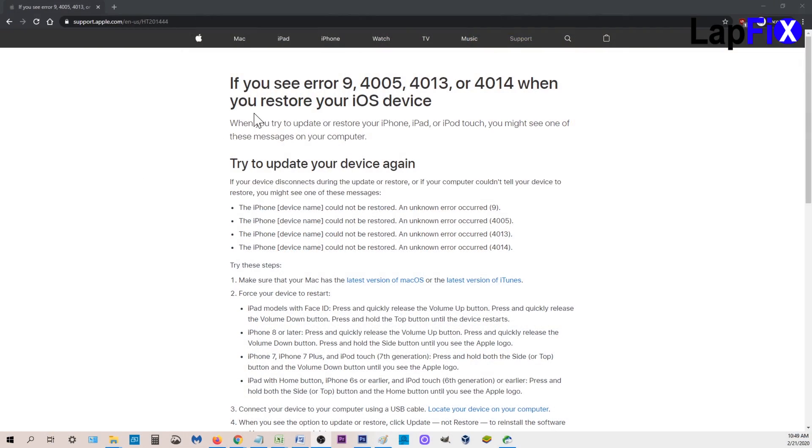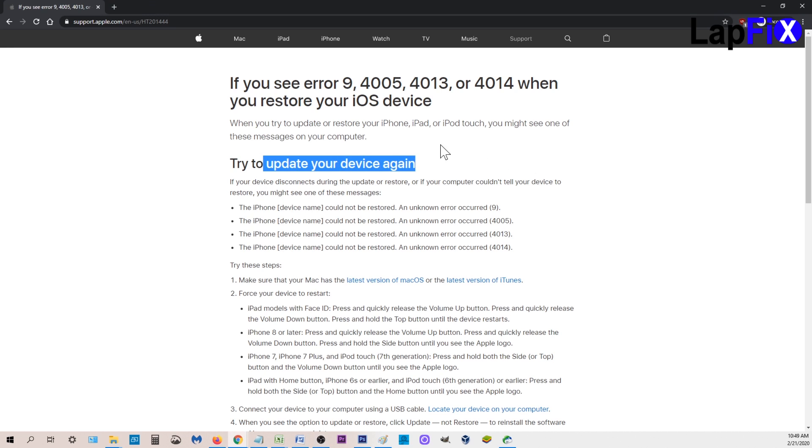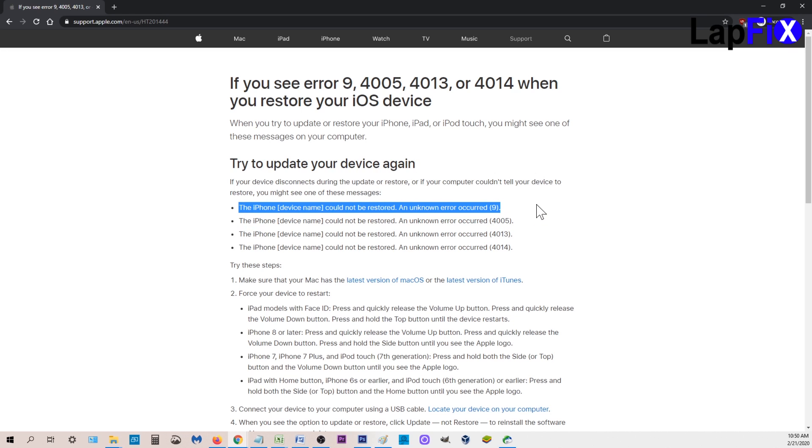And if you look up error code 9, this is actually on the support on apple.com. This is on their website, and it says if you see error code 9 and all these other errors, just try to update your device again. And this is the one I got: 'The iPhone device name cannot be restored. Unknown error occurred 9.'